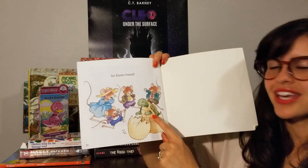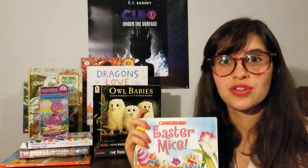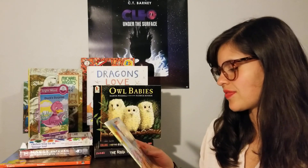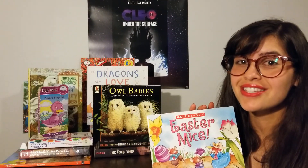What just came out of that egg? A turtle? Did you know turtles hatched from eggs? I knew that. All right, that was Easter Mice. I hope you have a happy Easter. Bye.